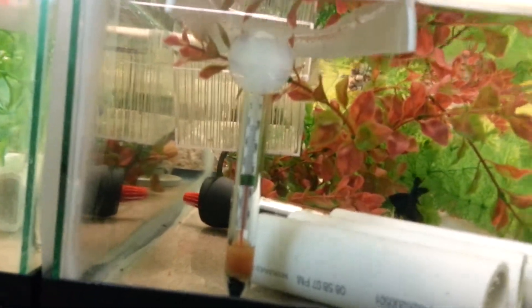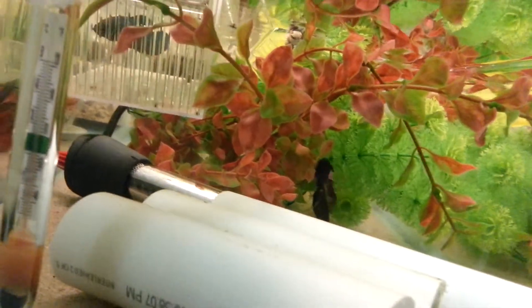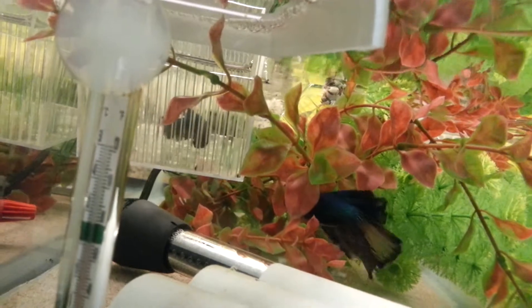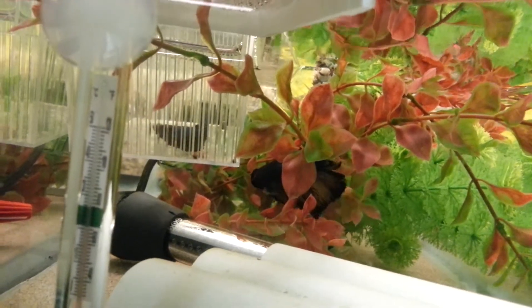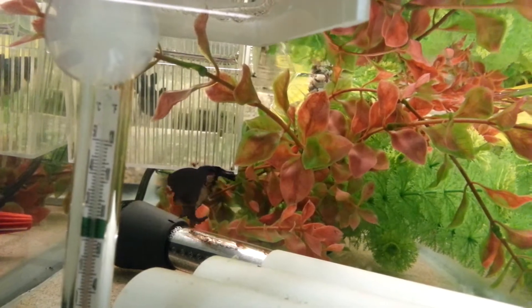In the next tank we have a really pretty beta — he's almost a mustard gas. Here he comes now, let's see if I can get his attention. He has some females in there who have wanted to breed with him, but he's chased them off unfortunately. He's a really pretty fish; hopefully I can get him to breed as well. There are two females in there.